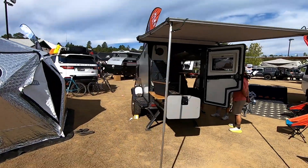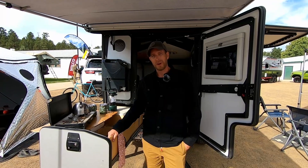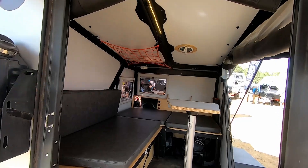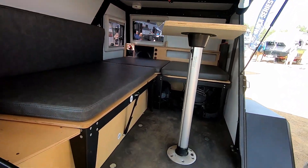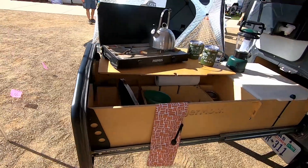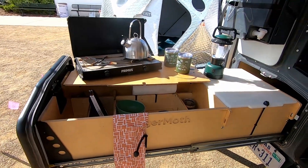Taxa Tiger Moth. Coming in as the least expensive overland trailer on our list is the Taxa Tiger Moth. Taxa Outdoors calls this trailer a habitat built for adventuring. It sleeps two, with room for a third person if you purchase the optional rooftop tent. Featuring a slide-out kitchen with a two-burner stove, the Tiger Moth has all the amenities that you need on the trail.